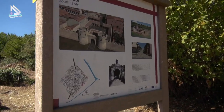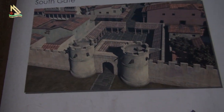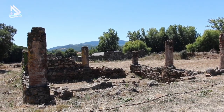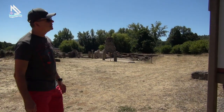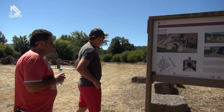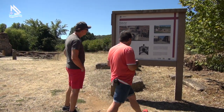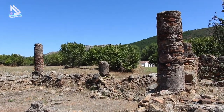Uma estrutura que está em ruína, com grande parte da cidade. Temos um placar onde se faz uma reconstituição de como poderá ter sido, no segundo século depois de Cristo, esta entrada. Sabemos que tinha uma entrada monumental, com torriões.